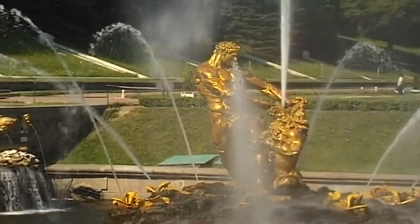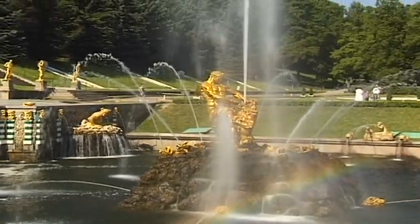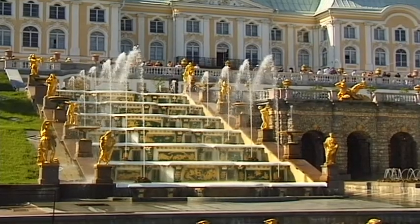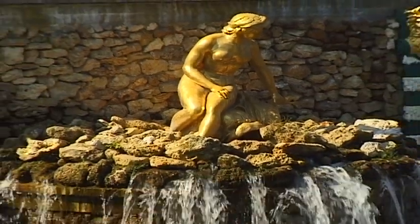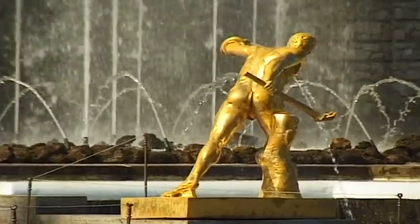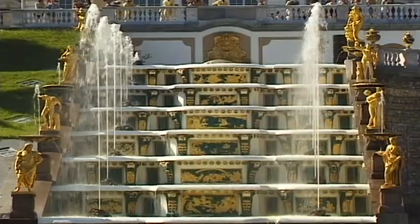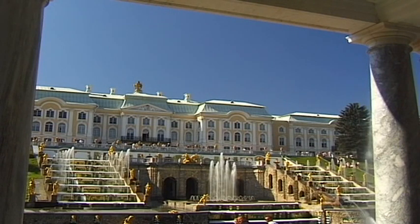A massive marble basin, in the middle of which stands the gilded Samson Fountain, is fed by water from the Great Cascades. This staircase of water, probably the largest fountain location in the world, links the palace terrace with the lower park. The water flows over two wide steps, each of which contains seven levels. Each of the water displays operates without any kind of pump, and instead uses an artificial system of various basins located at different heights.